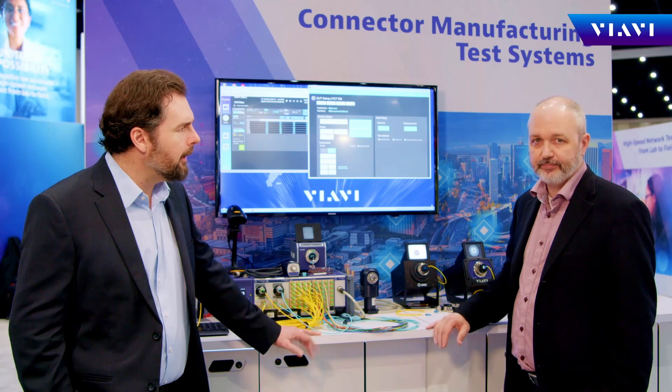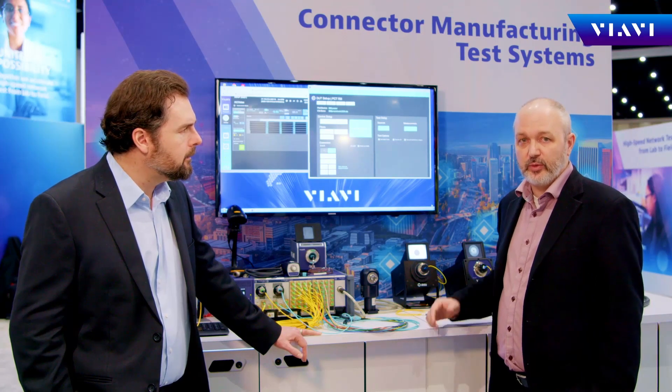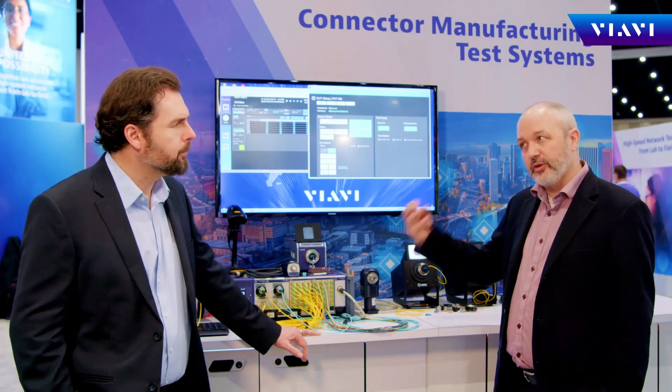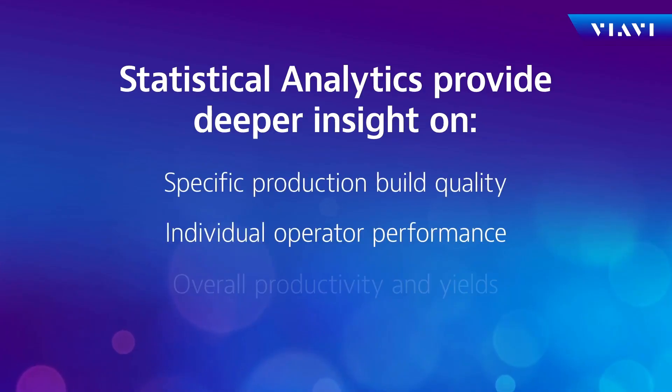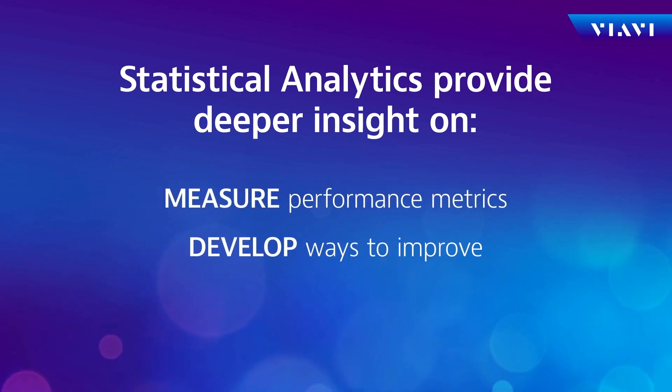So what's an example of how they can do this? Well, for smaller production needs, the PCT provides capability to export various statistical analysis. So even if you're small, you're getting visibility into what your data is saying — specific production build quality, individual operator performance. They can measure the performance metrics and develop ways to make improvements along the way. And they get these from day one.